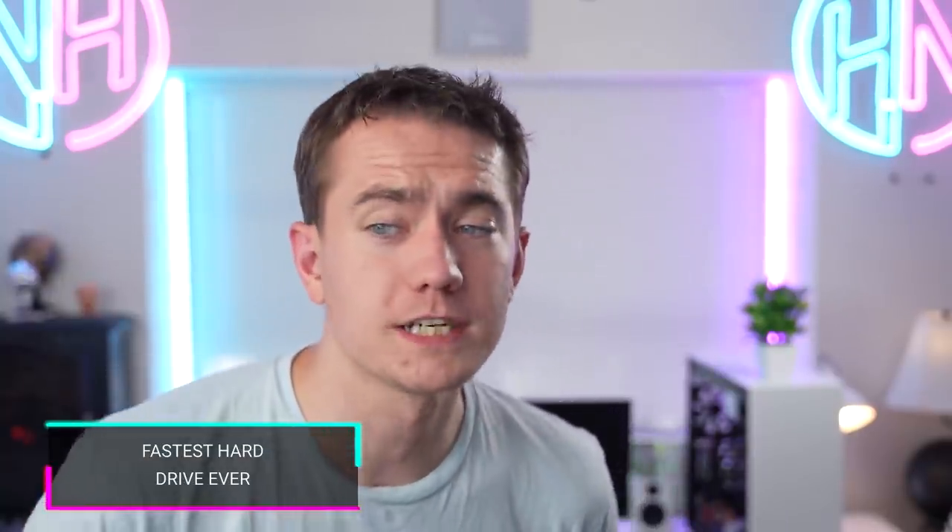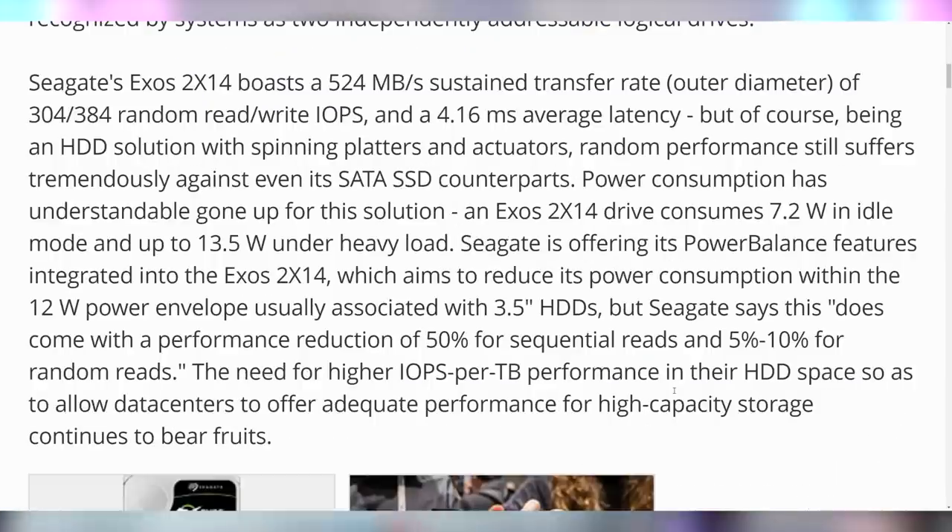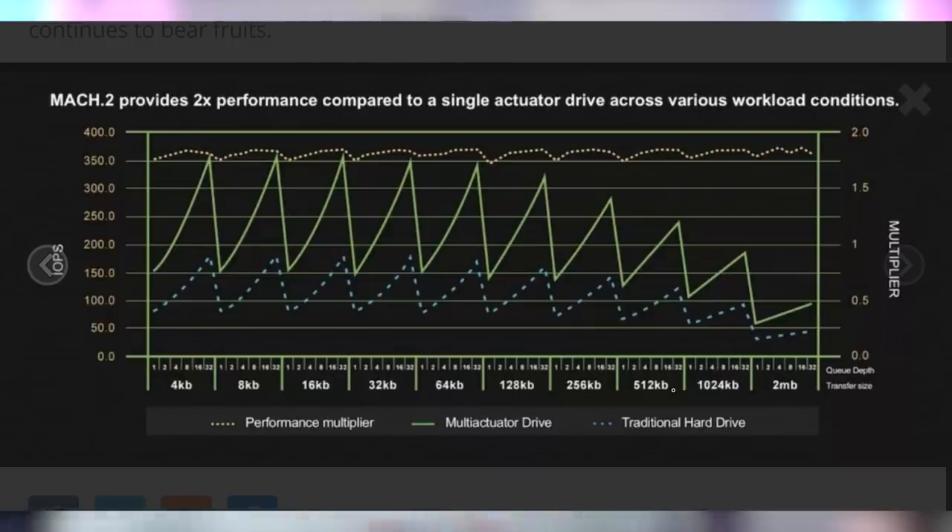Are you considering upgrading your hard drive? You can get a 14 terabyte drive that runs at 524 megabytes per second — the speed of an SSD. The Seagate Mach.2 XO's 2x14 drive with multiple actuators makes it a speedy drive, at least on the outer platter. It does suffer from the slowdowns any hard drive would since it's a spinning platter with a disc head, so it won't keep up with an SSD in every instance — but in some, it's getting close. It only spins at 7,200 RPM, but has fancy new technology making it significantly faster than traditional hard drives.